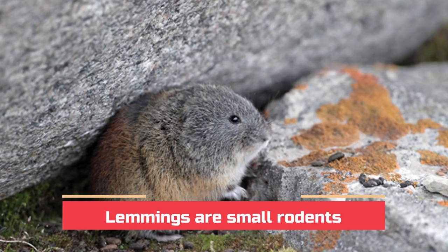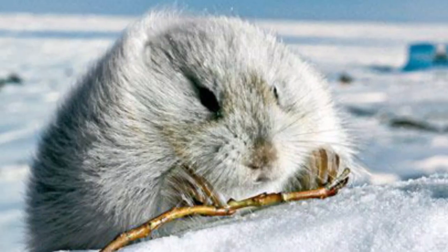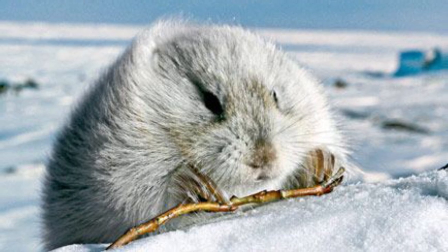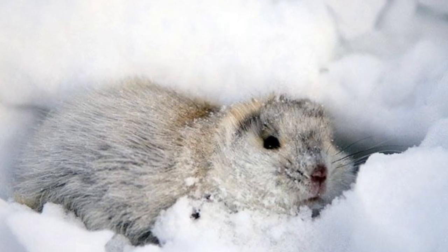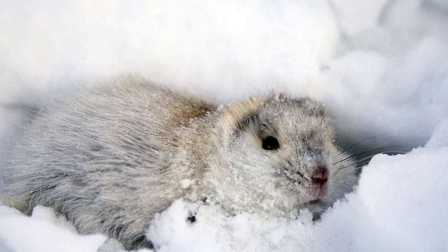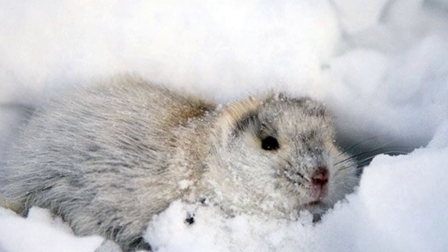Lemmings are small rodents that call the Arctic tundra home. Few trees can survive the vast expanses of exposed tundra, so lemmings burrow underneath the snow. Since they're also covered in thick, long fur, lemmings find their snow tunnels to be comfortable winter homes because the snow traps the air and becomes a natural insulator.